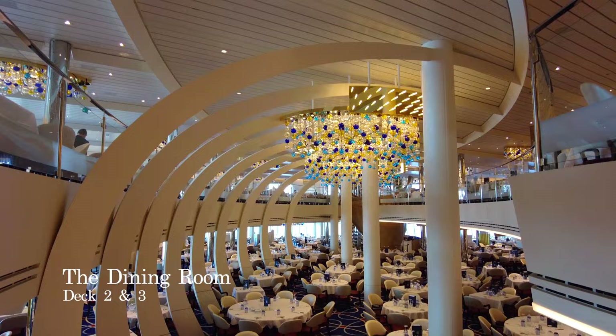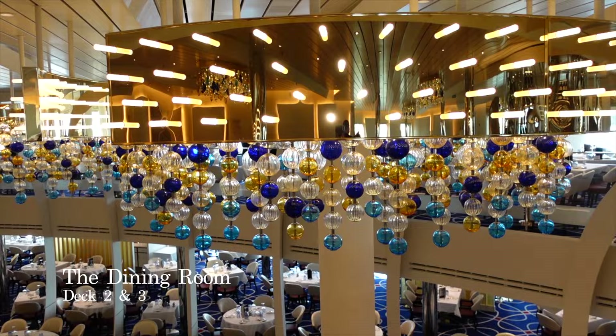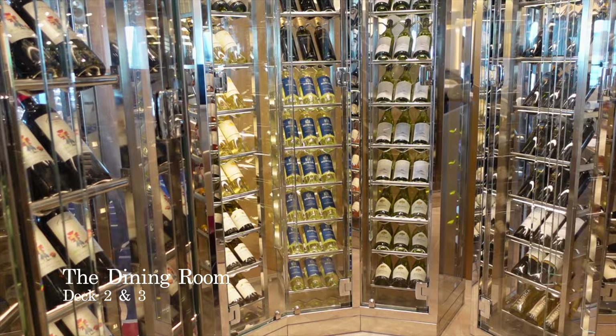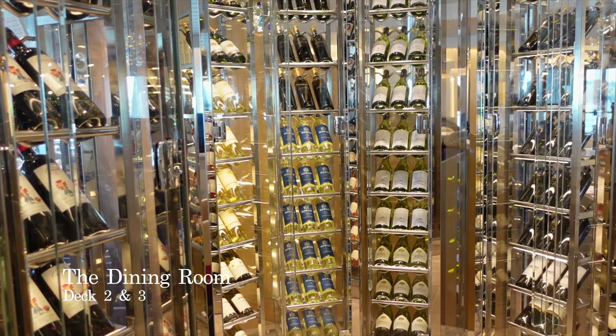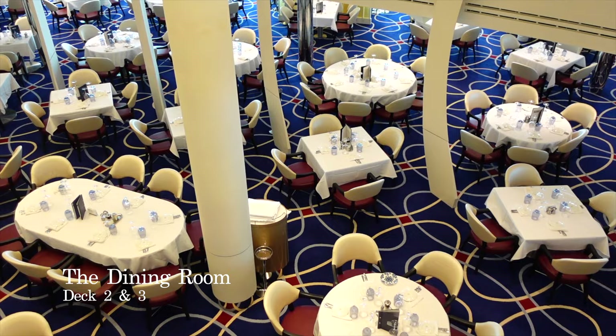All the way aft and spanning Decks 2 and 3, you have the beautiful and contemporary main dining venue on board, simply called the Dining Room. This venue is included as part of your cruise fare and serves breakfast, lunch and dinner. As main dining rooms go on a cruise ship, it's very different — bright, vibrant and very modern, but it works, and it goes with much of the decor and character of the rest of Rotterdam.